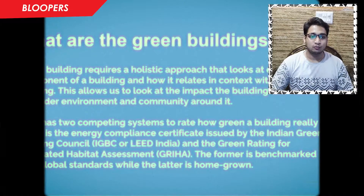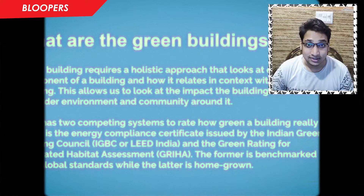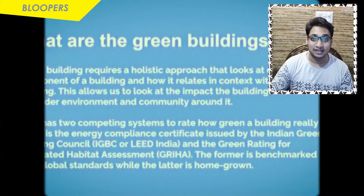When I was in college in first year, someone asked what is a green building. We got a very interesting answer — that green buildings might be the buildings which are painted green. I think that was very refreshing.